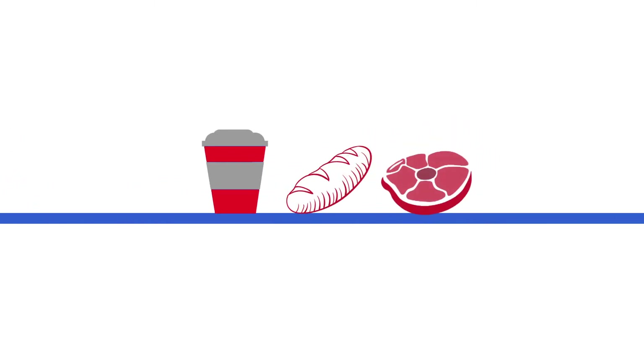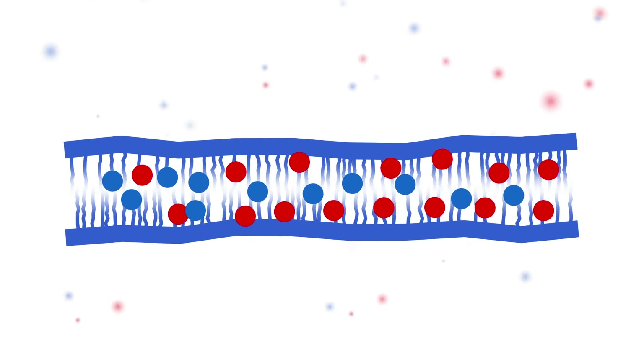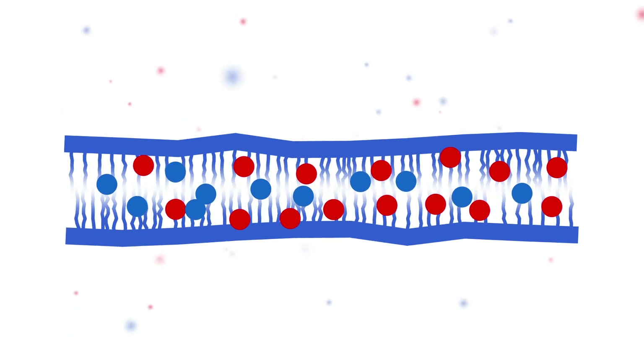Essential fatty acids cannot be produced by the body. They must be absorbed from food. The blood transports the fatty acids to the cell membranes.